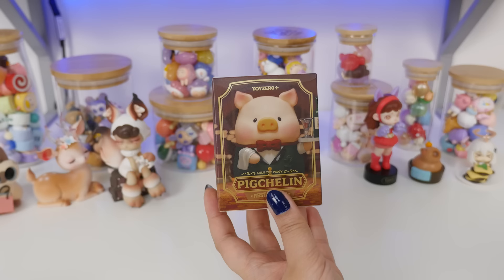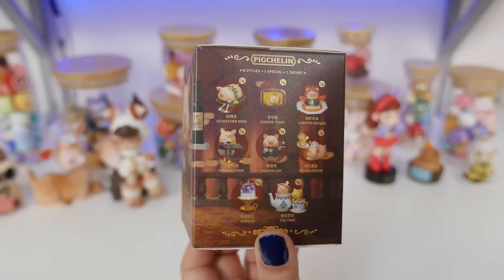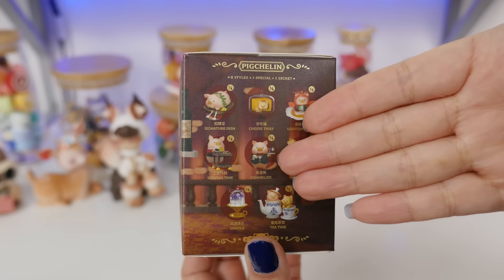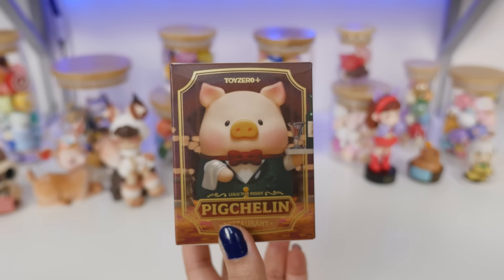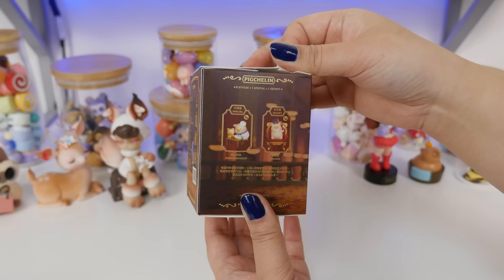Next one is Lulu the Piggy Pig Shilling Restaurant. I have been dying to open this one ever since I saw it on the website. Look at them, they're all adorable. It's Lulu as different dishes and also serving the food. I really want lobster bisque for some reason — I just think it's adorable. We love Lulu. I also love that it's called Pig Shilling. There's secret ones too — I'll take a secret one any day.